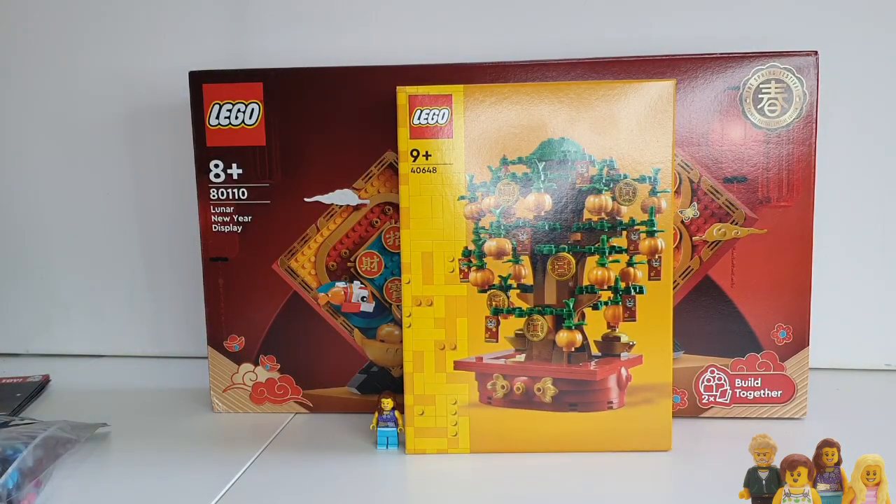Again, not entirely convinced that I did need this. It's not the same branding as the Chinese New Year sets — there's no red box, it's not an 80-number at the start — so I could have got away without this one, but actually it will make a good tree in the city, so that was an okay thing to do.